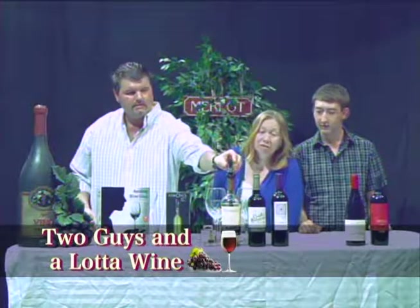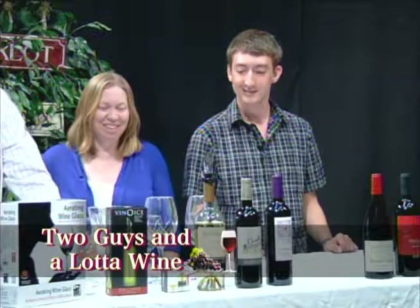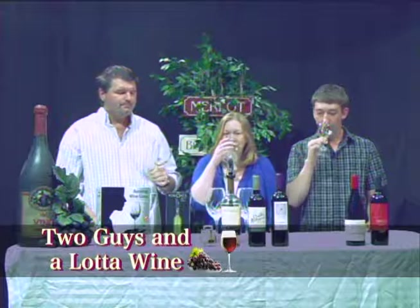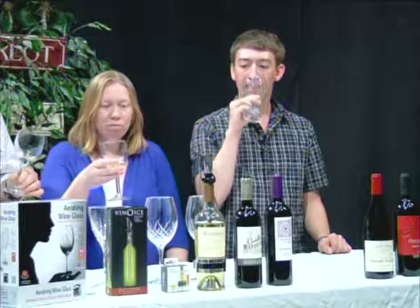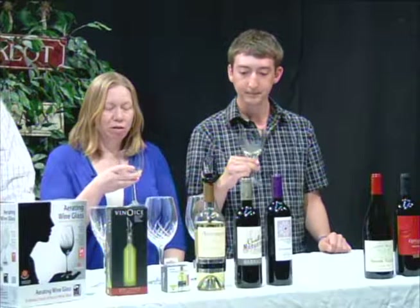We're going to start tonight with our first gadget, which is the Vino Ice. This has been chilling in the freezer. You chill this in your freezer, and when you're ready to serve a bottle of white wine or go out to one of your favorite BYOB restaurants, you pour one glass, this goes right into the bottle, drops right in, push it down, the collar locks, and you have this great little lip that'll keep the wine both chilled and safe — it'll keep it cool for about an hour or so.